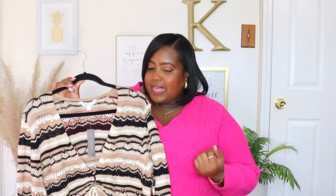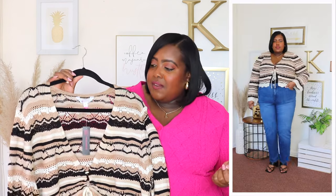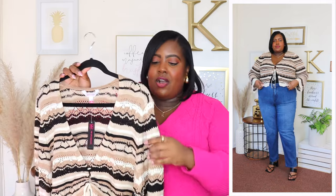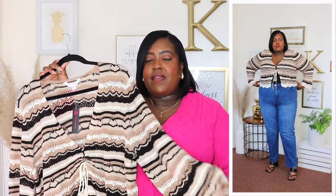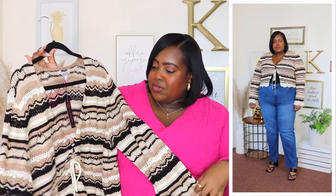I am wearing a 3X in this No Boundaries Pontel cardigan and the price is $14.98. It's available in two other colors but I have it here in this combination color — it has some black, some tan, and cream — and I absolutely love this cardigan. It features a V-neckline, long sleeves which have a bell cuff, and it also has this scallop detail going around the cuff which is just so classic.